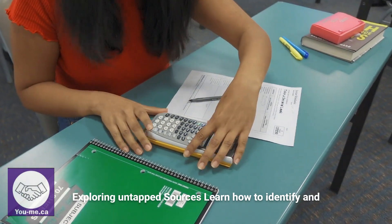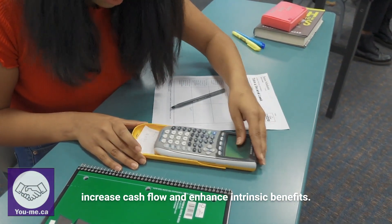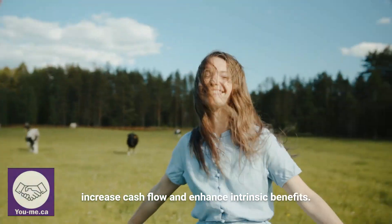1. Exploring untapped sources. Learn how to identify and capitalize on hidden talents within your property to increase cash flow and enhance intrinsic benefits.